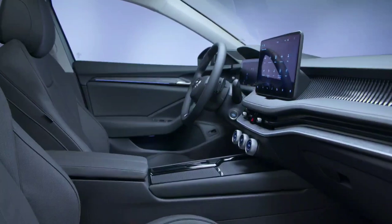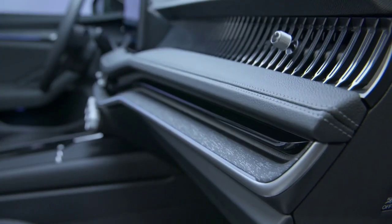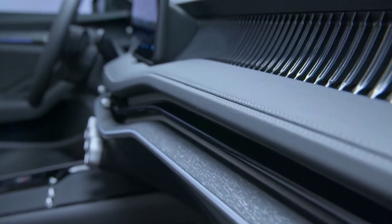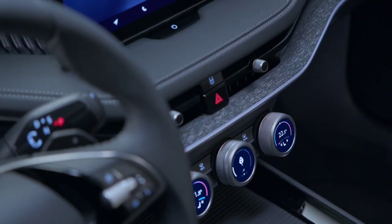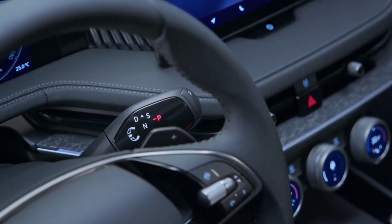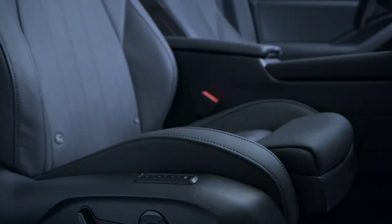Both the Skoda Superb and the Skoda Octavia have a number of engine options available, with the Superb offering 6 and the Octavia offering 10 in a combination of petrol, diesel, and hybrid. The Superb engines are all a bit punchier, offering 0-60 mph times all under 9.5 seconds, whilst the Octavia can take up to 10.8 seconds depending on the engine. However, all of the Octavia engine options appear to be more economical on fuel and offer much higher combined MPG than the Superb offerings.